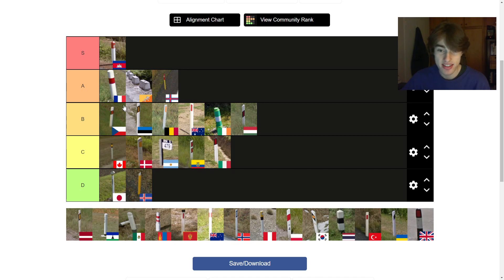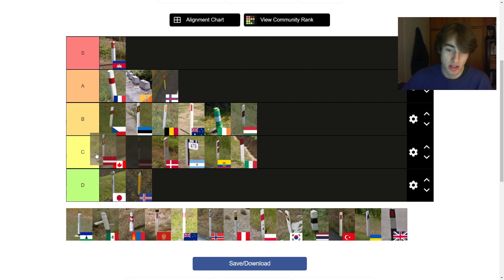Latvia is kind of the same deal as Estonia, except it's completely flat — a flat pole. I don't really like the way the flat pole looks; I think it's much better if it's made of wood or something more 3D. Belgium and Australia also use a flat pole formula, but theirs are more substantial. The Latvian ones are really thin, so I'm going to put it at the top of C tier.